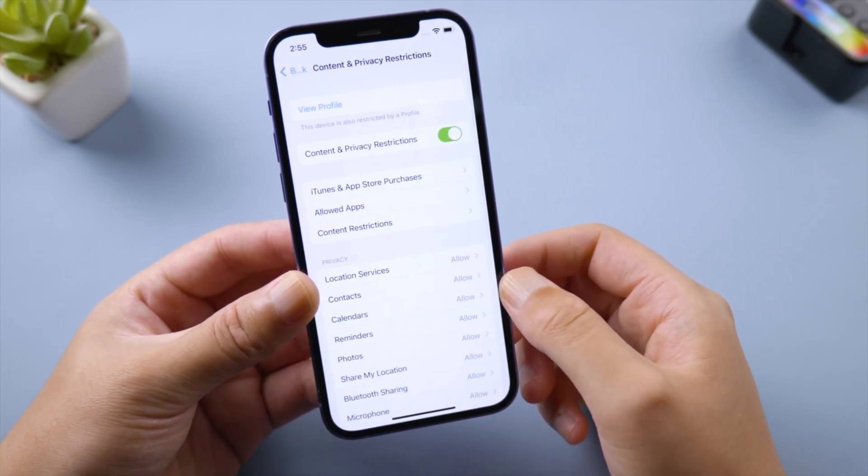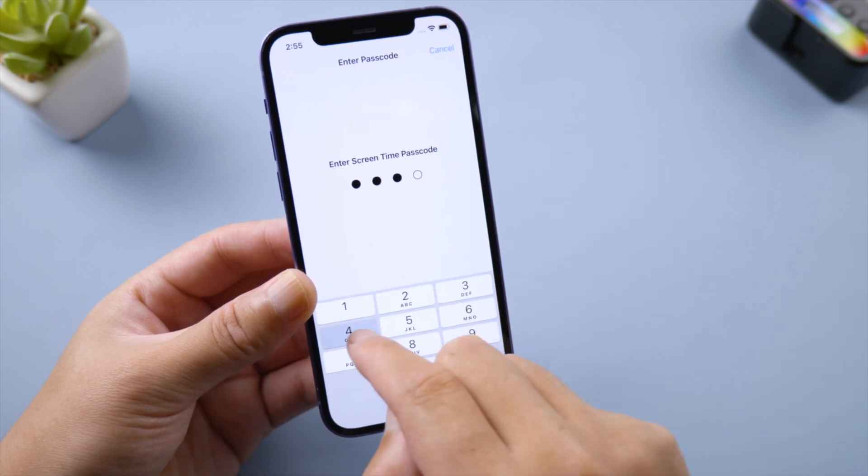If you use Screen Time to restrict your iPhone activities, it might limit your flashlight functions as well. So turning it off at the moment could be a fix.